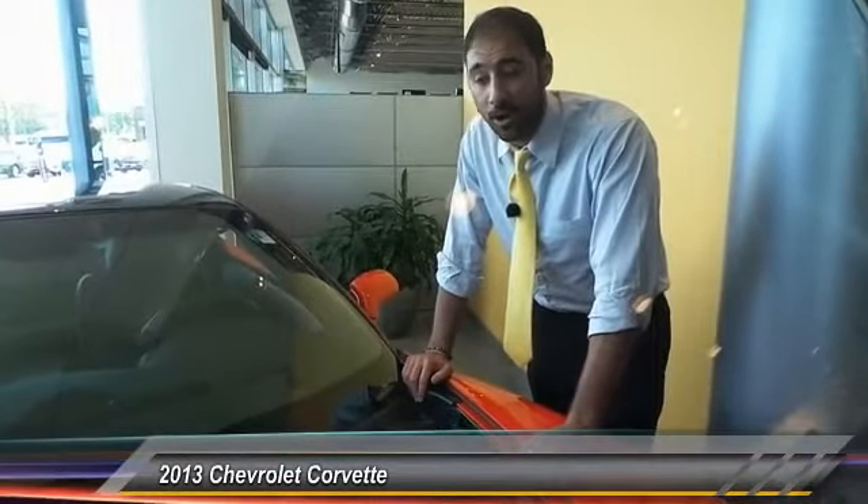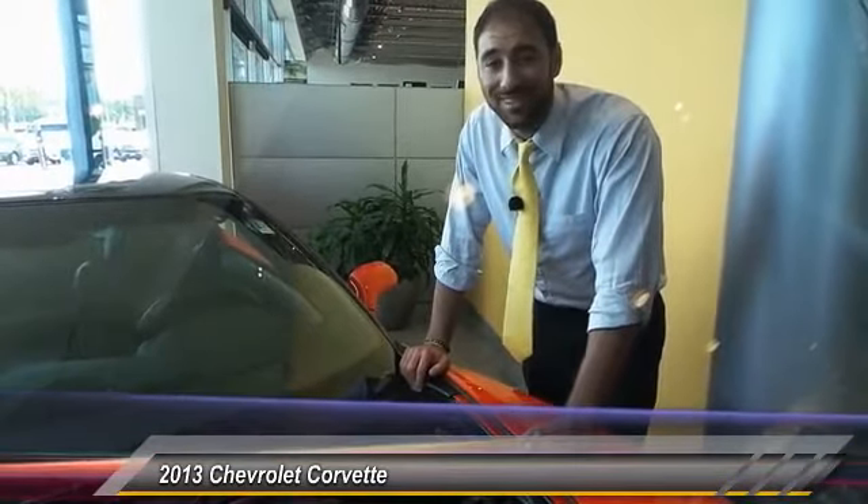Hey guys, Saroosh here from Sears Imports in beautiful Minnetonka, Minnesota, and it's an honor to talk about the first thing you see when you walk right into our store on the show floor — a beautiful 2013 Chevy Corvette ZR1 LS9 supercharged.